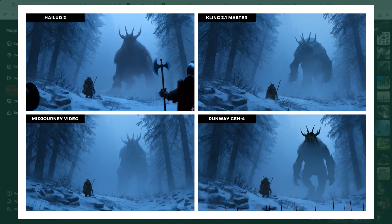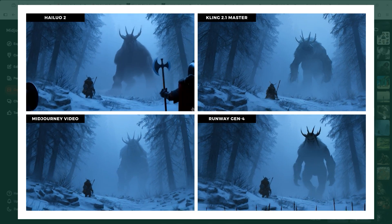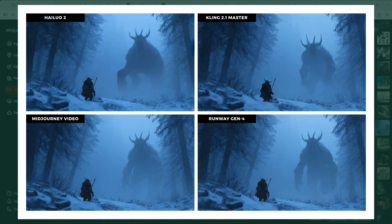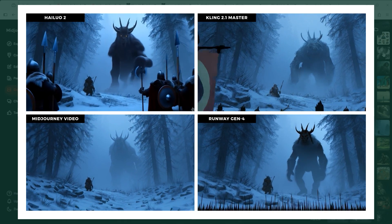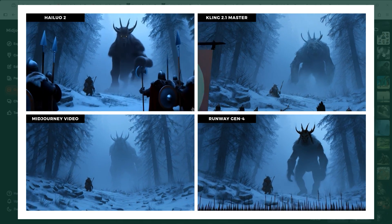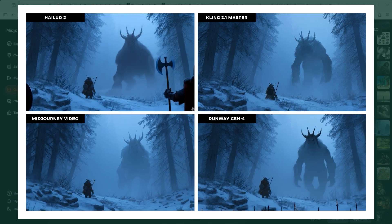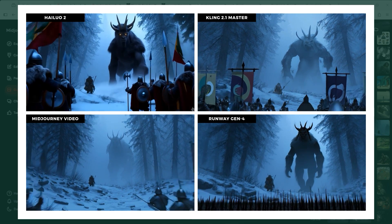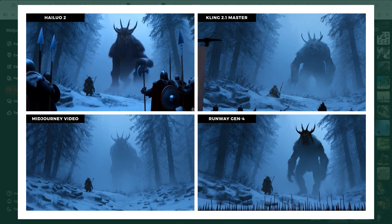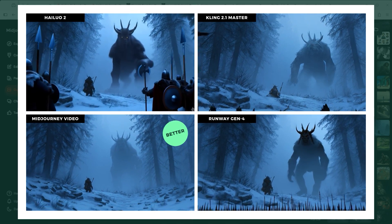Example 2: a mysterious scene, Game of Thrones style. A fearsome creature steps out of the fog — the camera pulls back to reveal more soldiers. Hilo starts solid but completely loses the atmosphere halfway through. Kling looks more like a cartoon with lots of morphing, especially in the creature's face. Midjourney nails it — great pacing, great composition. Runway seems unsure what to do and the consistency breaks down quickly. Winner: Midjourney Video.